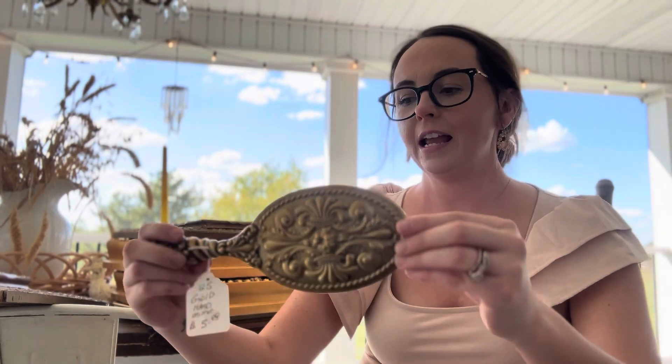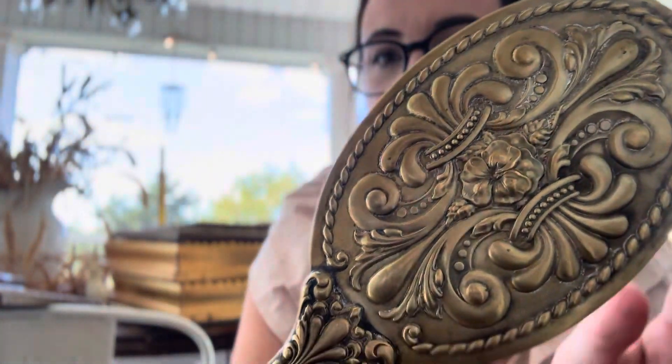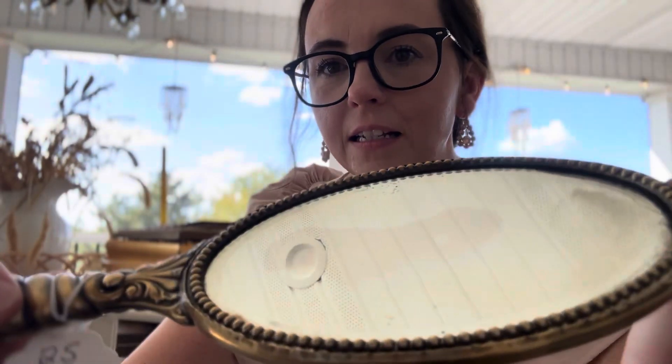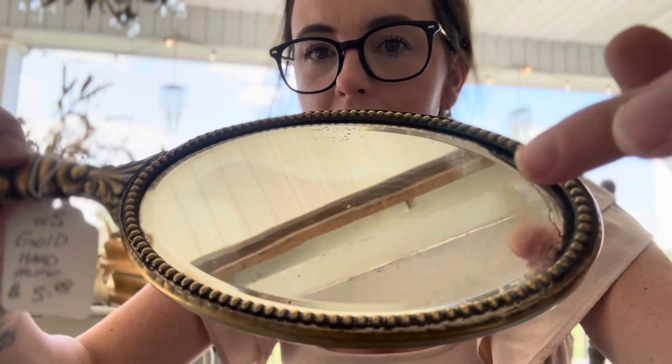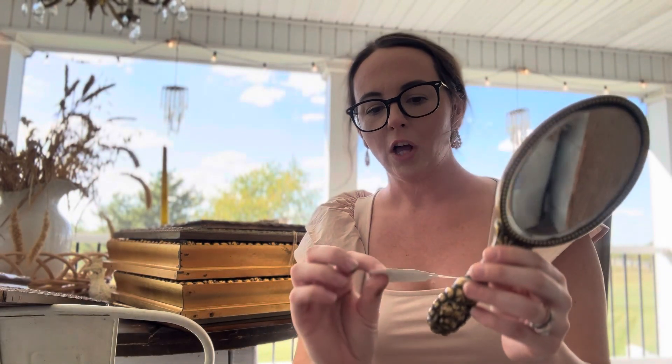I did get a few things for myself, and one of them is this really pretty ornate gold little hand mirror. It has a lot of really pretty details and it's beveled glass. It looks old because it has all these little spots on it. And this was only $5, so I thought that was such a good deal.